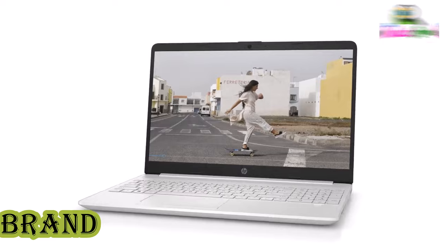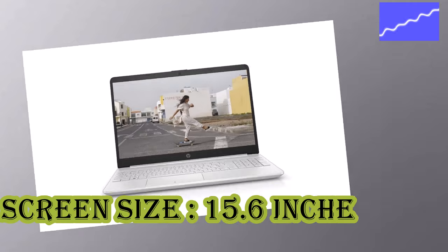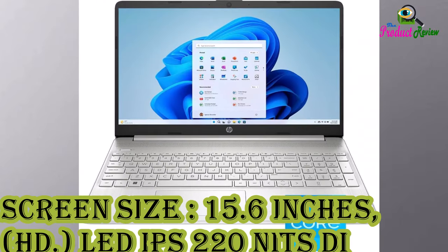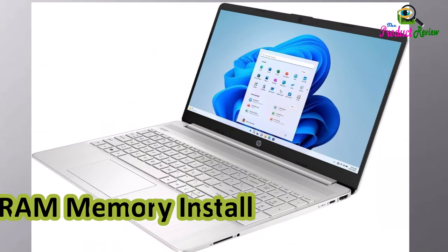Brand: HP. Screen Size: 15.6 Inches HD LED IPS, 220 Nits Display, Silver. RAM Memory Installed: 16GB.